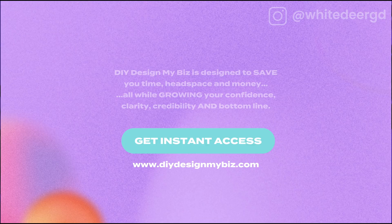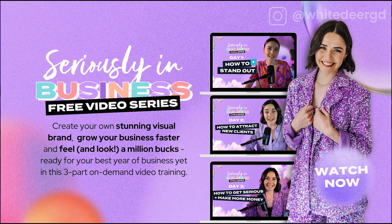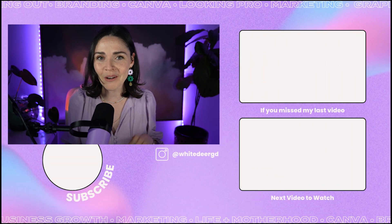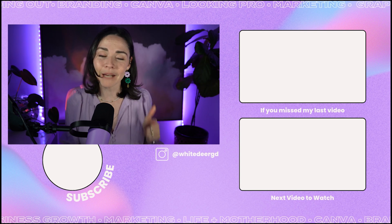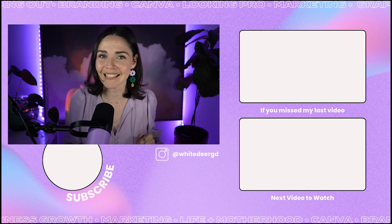I hope you enjoyed that tutorial. If you're looking for help to create a really beautiful brand and learn Canva properly for your business — using it strategically to grow and scale — make sure you head to my free video challenge, the Seriously in Business Challenge, because I want you to look seriously in business. All the details will be in the description below. And if you're not already, make sure you hit subscribe for more Canva and Instagram updates and tutorials for your small business. See you next time.